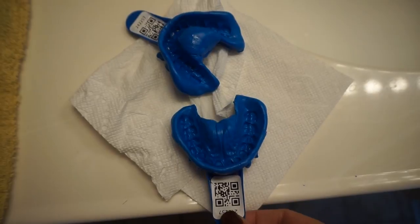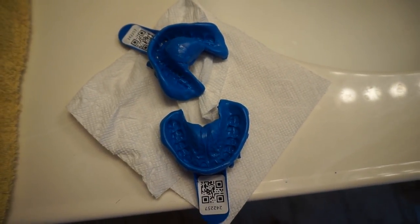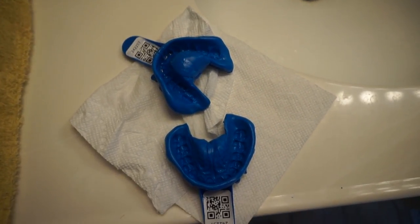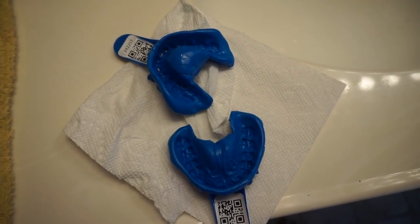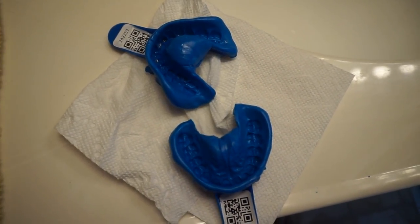So I just did my impressions and I'm not gonna lie, this is much better than getting it done at the dentist office. I got my retainers and a night guard done there and it was so nasty — you gag, it's just awful. This was super easy. So now I just send them in.